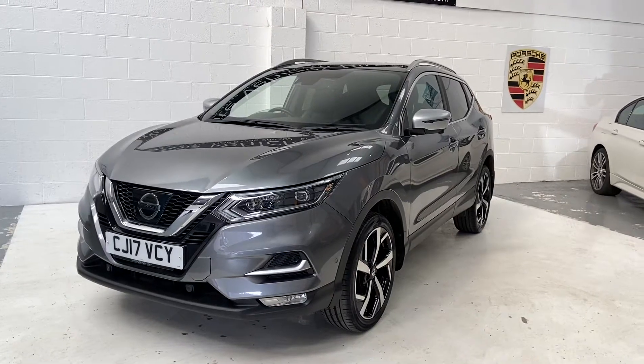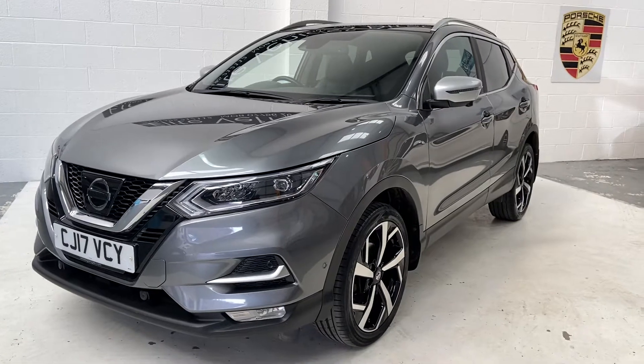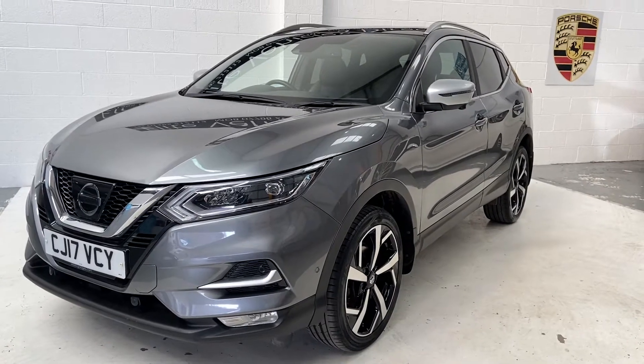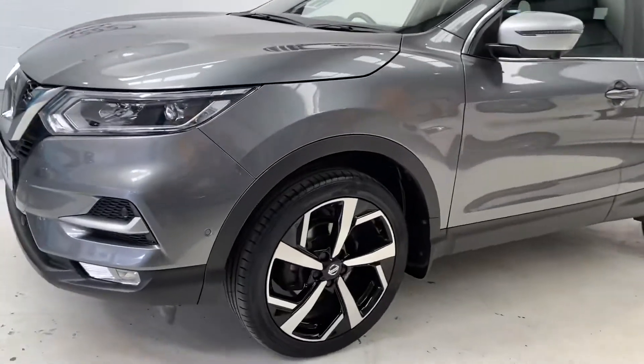Hi, welcome to Elite Vehicles Direct Limited. My name is Carl, the owner of Elite Vehicles Direct. Just showing you around our new arrival, which is this 2017 Nissan Qashqai Tekna Plus. This is the manual 1.5 DCI engine diesel.